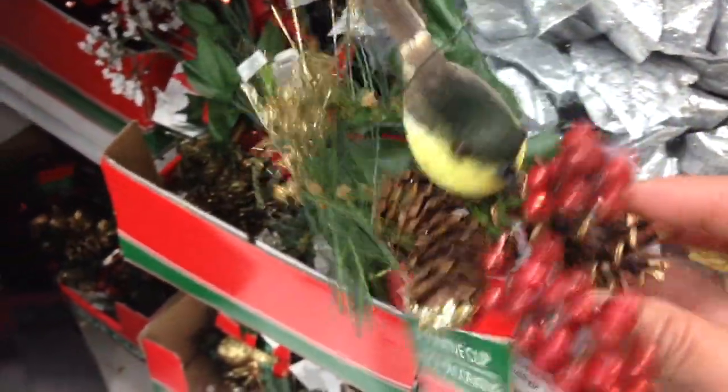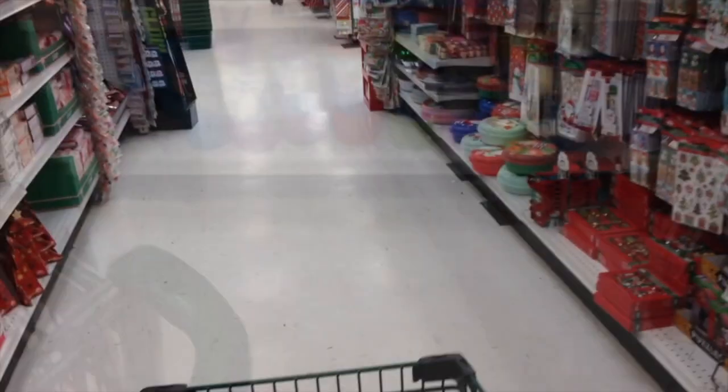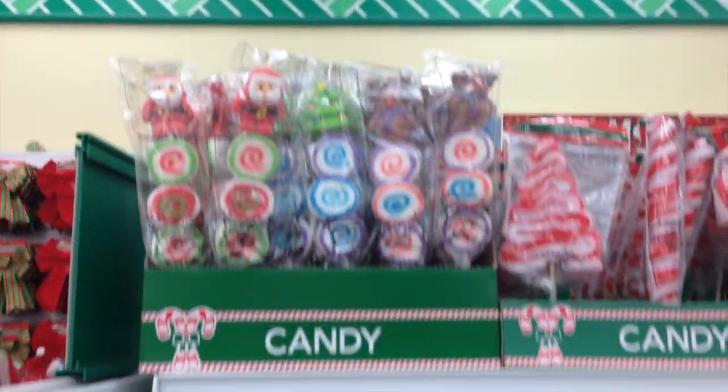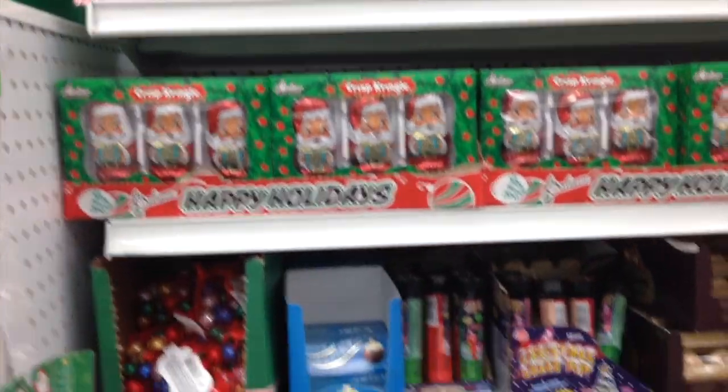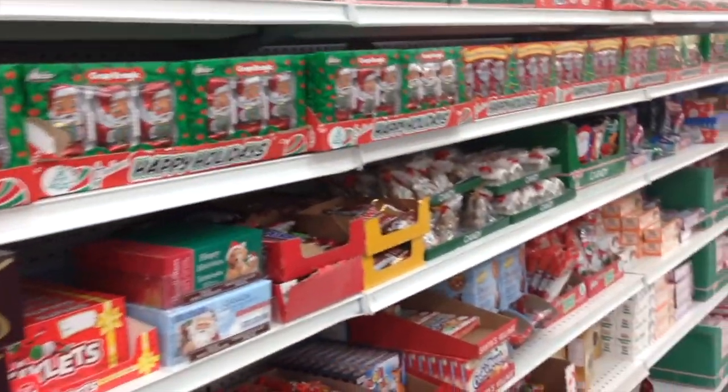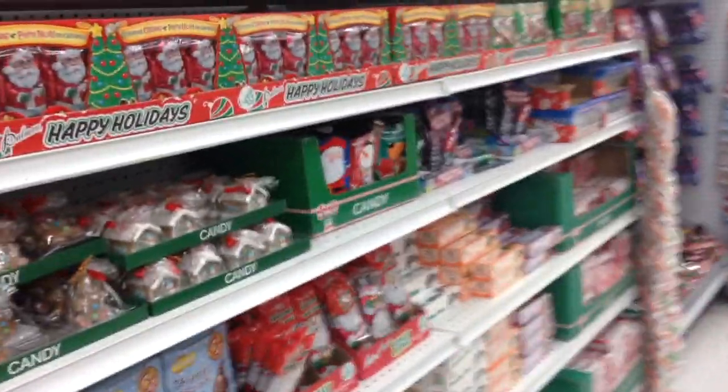Look at these guys — these are so precious! That little birdie looks so cute. This is the candy and sweets Christmassy aisle. I've never tried any of these and I don't know about the quality, but they look super duper nice.